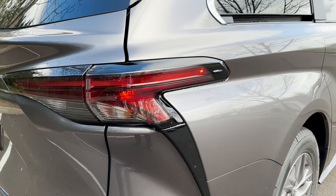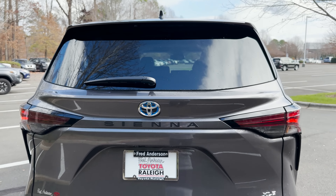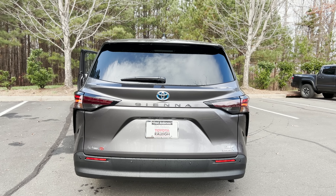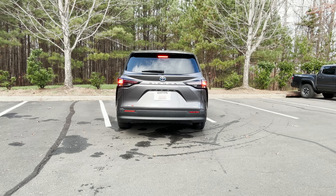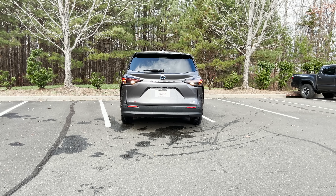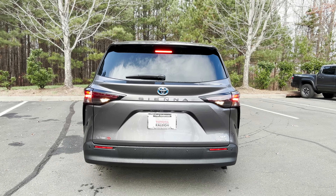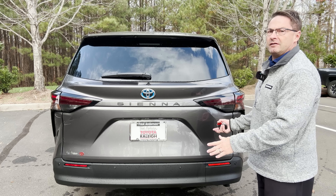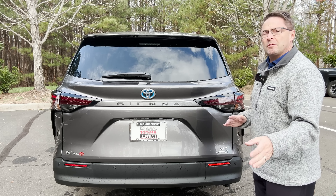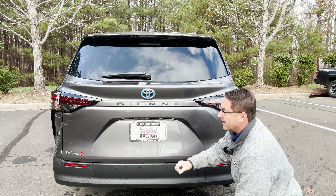We've got a whale tail right there — very cool. LED tail lights. You can see the reverse lights and backup lights. What impresses me about the back is the 3,500-pound tow capacity, so get your bike racks and small trailers ready. We've got backup sensors right here and a backup camera — lots of backup things.